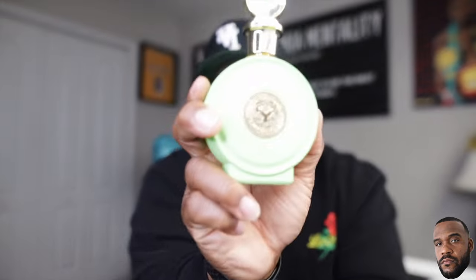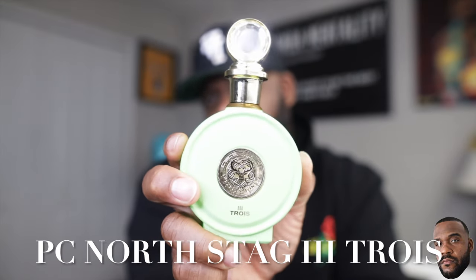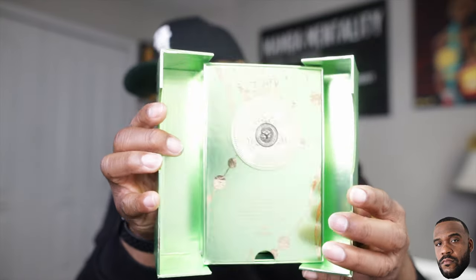We've got one more to discuss, also from Paris Corner's North Stag line — we have Trois. Here's the bottle: a neon green vibe, same bottle style as Quattro, nothing different except the color. You can't see through this one like you can with Quattro. The box is the same, opens up the same way — you lift up the hood and the fragrance is inside. Very good presentation yet again. Let's spray this on the inside of my left wrist.